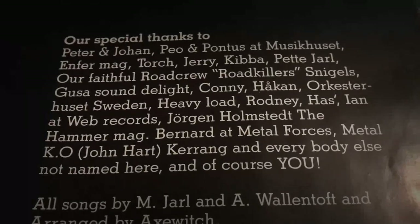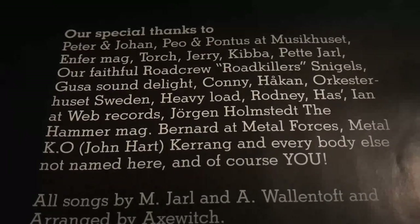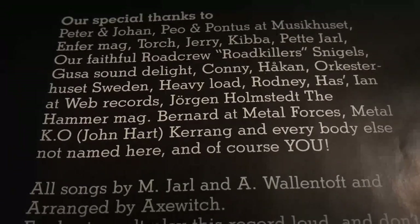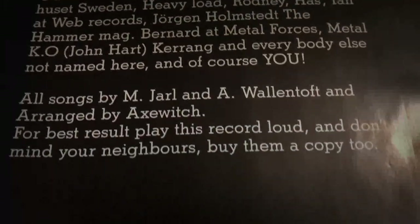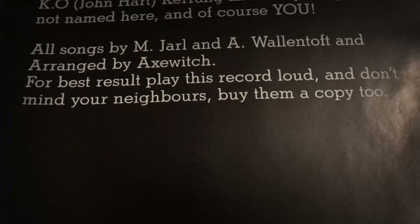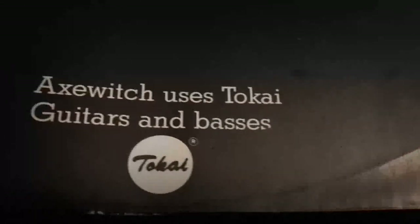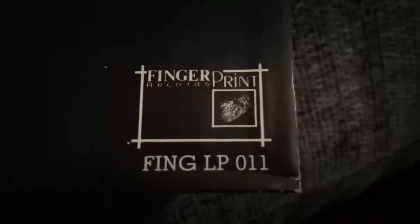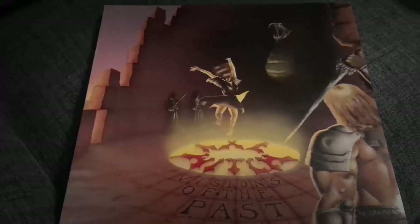And there is a long thank you list here where they thank some metal magazines that probably reviewed their work back in the day. Swedish heavy metal bands Torch and Heavy Load are also on their thank list. The band urges you to play loud and don't mind your neighbors. Axe Witch used Tokai guitars and basses. And that Fingerprint logo just makes me warm and fuzzy on the inside — what an amazing label that was, at least before they got money issues and everything crumbled. Visions of the Past is an essential listen.